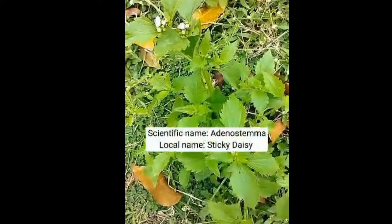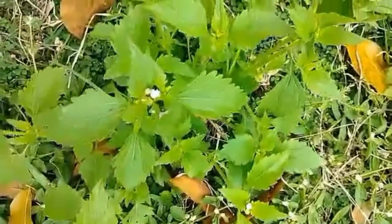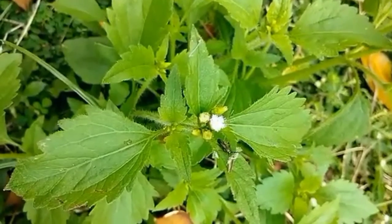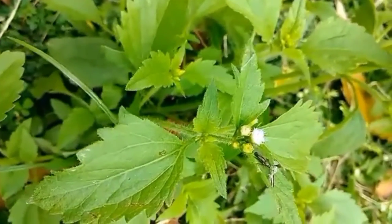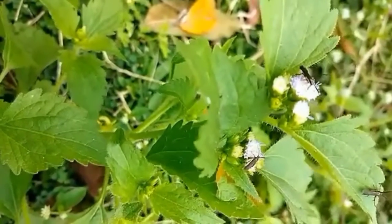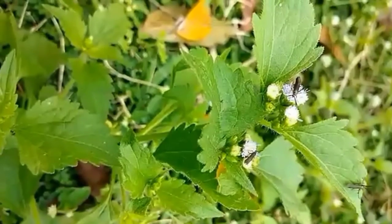Sticky daisy is a genus of flowering plant in the family Asteraceae, described as a genus in 1775. It is widespread in tropical regions of Asia, Africa, Australia, the Americas, and some oceanic islands. It is an erect, smooth or hairy, slender or rather stout herb. It has been traditionally used as a medicinal herb to cure pneumonia, lung congestion, fever, hepatitis, and skin wounds.